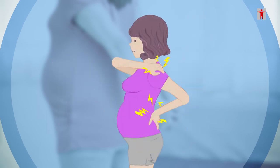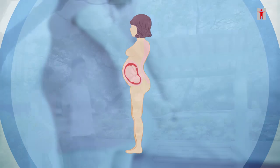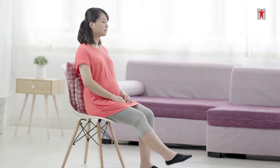As the fetus grows, the mother's center of gravity shifts forward. This adds burden on the abdominal and back muscles. Regular physical activities, good body postures, and stretching exercises can relieve muscle pain.